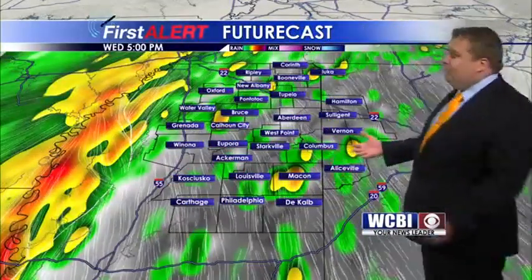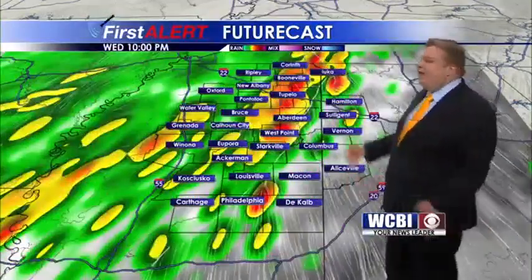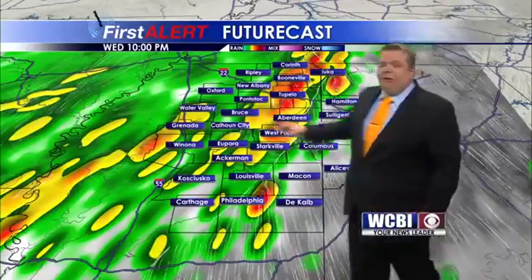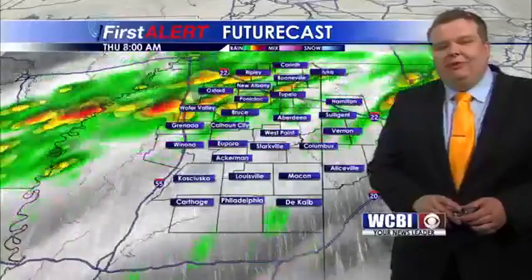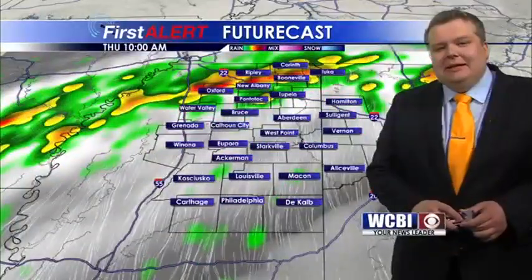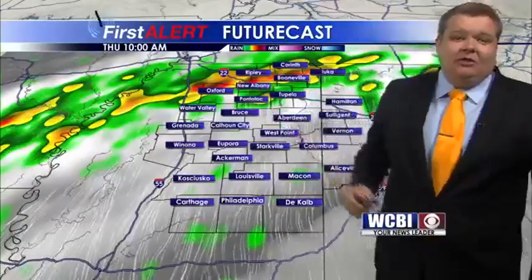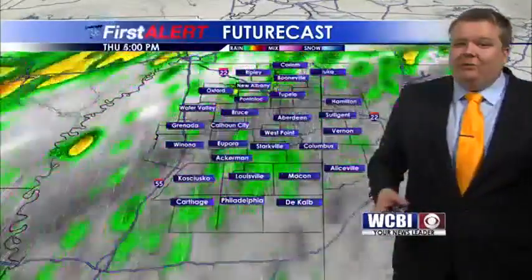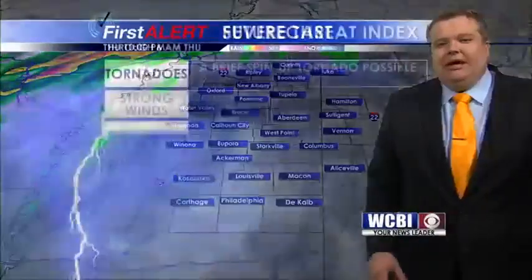As far as the future forecast is concerned, you can see more scattered shower and thunderstorm activity through the afternoon and evening, with more widespread rain as that front finally pushes to the south, meeting some moisture coming in from the northwest. This evening into the overnight hours, conditions will be most active.